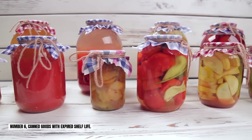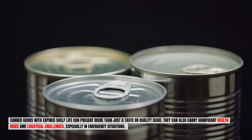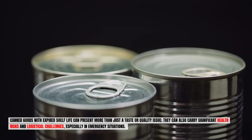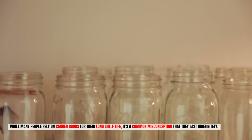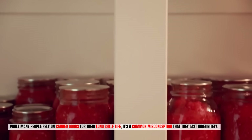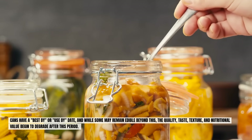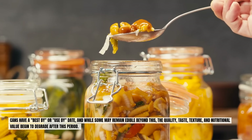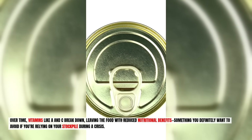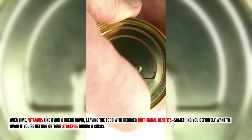Number six: canned goods with expired shelf life. Expired canned goods can present more than just a taste or quality issue — they carry significant health risks, especially in emergency situations. While many people rely on canned goods for their long shelf life, it's a common misconception that they last indefinitely. Cans have a best-by or use-by date, and while some may remain edible beyond this, quality, taste, texture, and nutritional value begin to degrade. Over time, vitamins like A and C break down, leaving the food with reduced nutritional benefits.